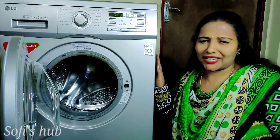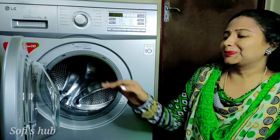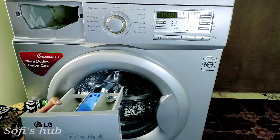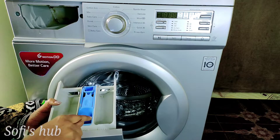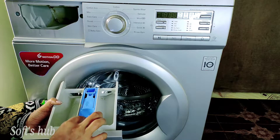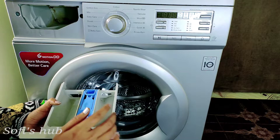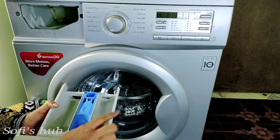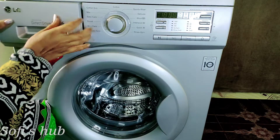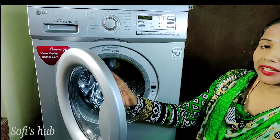I have to put it in the same way. This is a detergent powder — we can add this. So we can add it in 3 compartments in the same way.